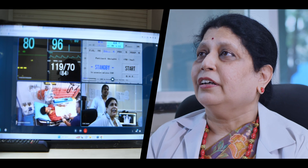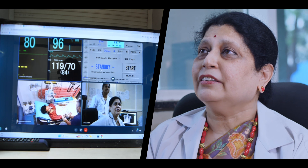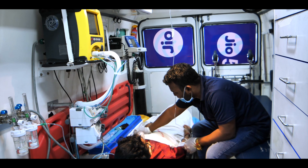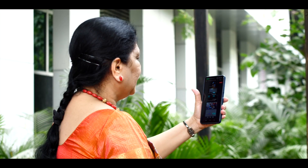This is critical because for conditions like stroke and MI, time is very important — time is tissue. The patient will be virtually visualized by the doctor, and care can be continued just as it would be in the emergency department or the ICU. Similar high-level care can be provided en route to the hospital.